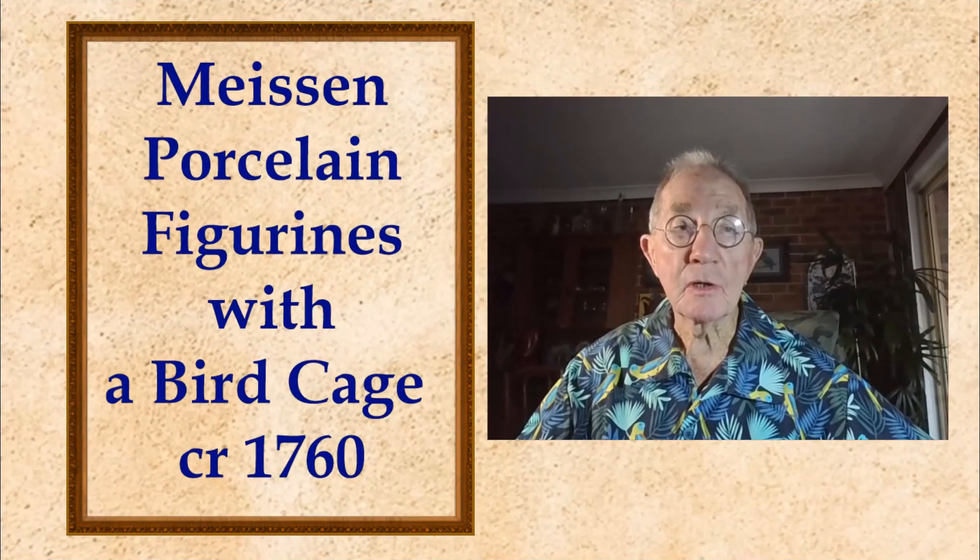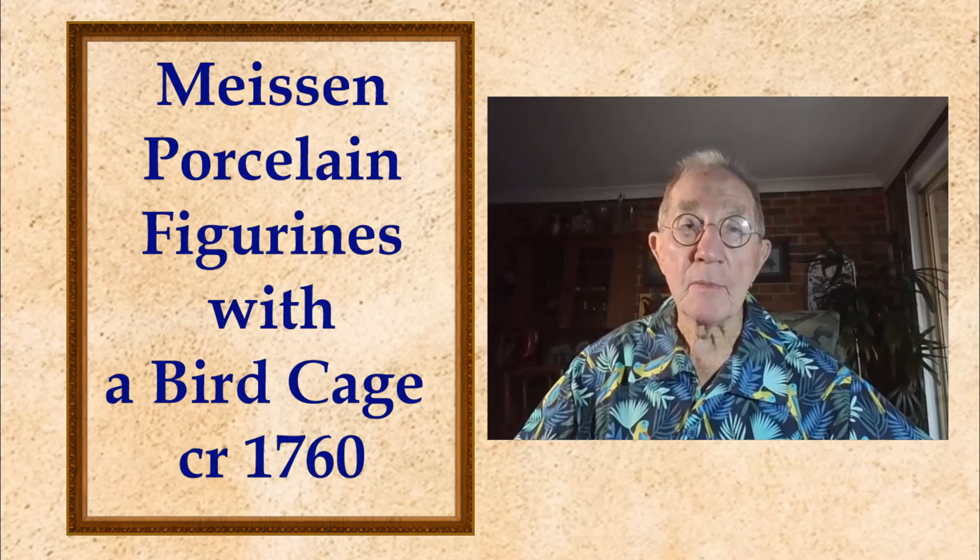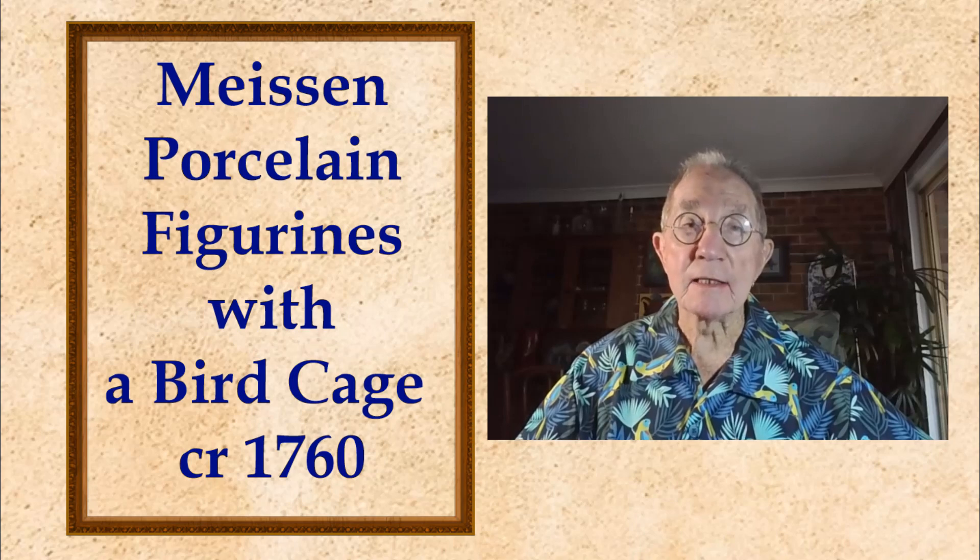I would also like to include these images of beautiful Meissen figurines which feature a birdcage. They were made in porcelain in the middle of the 18th century and are exquisitely modelled and decorated.